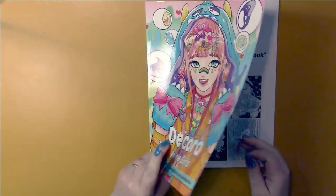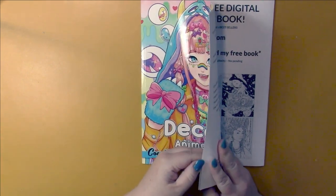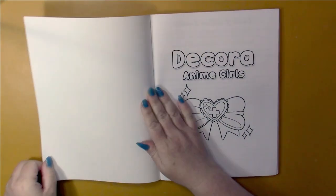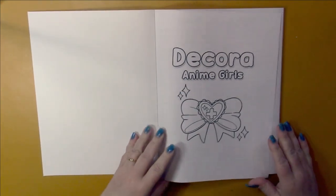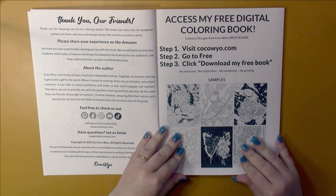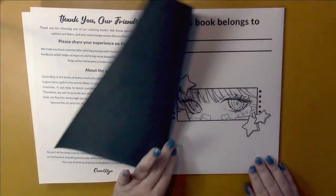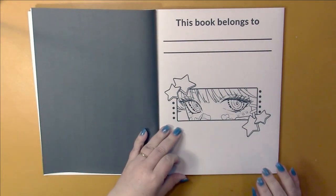Now Dekora, let's just look at the beginning here first. Let's start with a title page. Social media, copyright 2021. They have a free book you can download. This book belongs to.